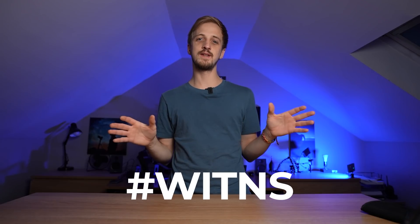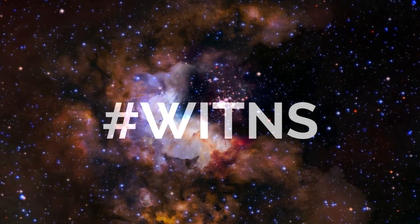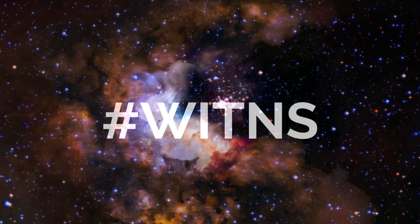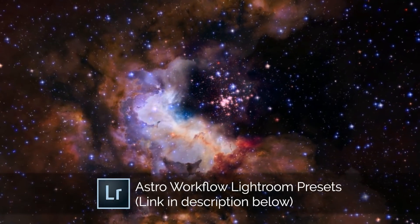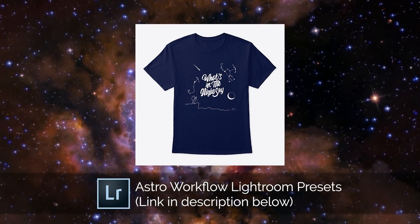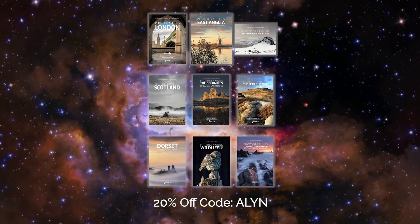Now onto the hashtag Wittens. For those of you that are new here, every month I set a target subject or theme for people to photograph and upload their images to social media using the hashtag Wittens. I then pick my favourite three to win a prize. Third place wins my Astro Workflow Lightroom presets, second place wins a t-shirt, and first place wins a PhotoView photography guidebook of their choice.